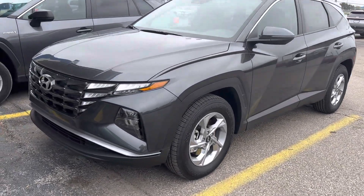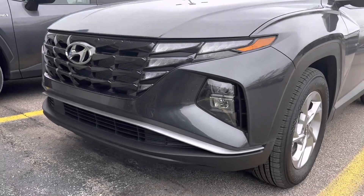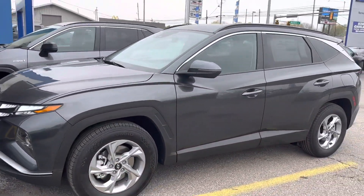Hey guys, how you doing? This is Johnny, sales manager over at Ken Ganley. Figured it'd be easier just to do a quick video for you.